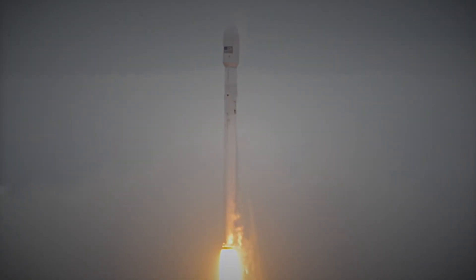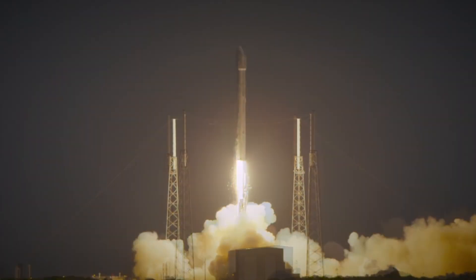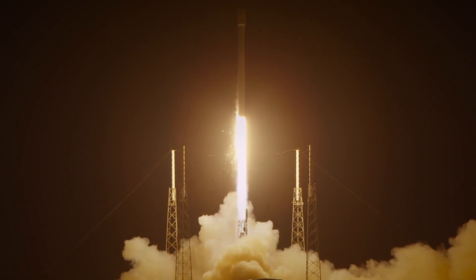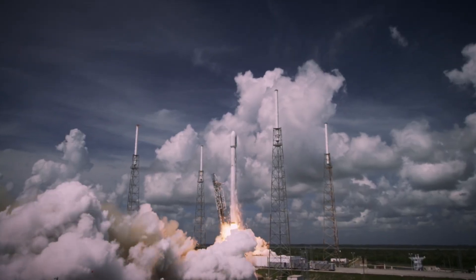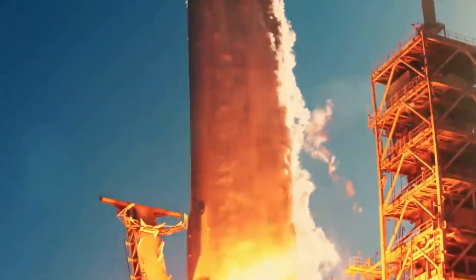SpaceX has also developed better rocket engines, mainly known as the Raptor engines. These are the engines that are meant to power the Starship and the Super Heavy, which is the strongest rocket to ever be built. This is the rocket that is set to take people to Mars and back. That's just how powerful it is said to be, and it's a real game-changer.